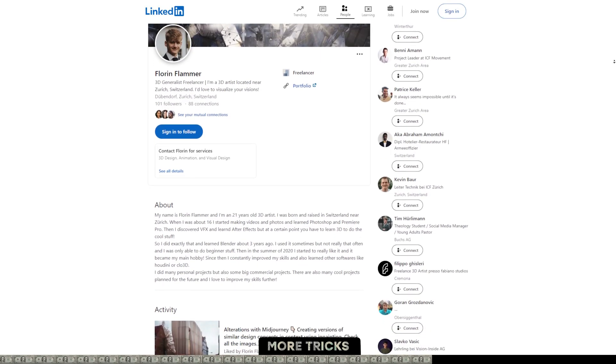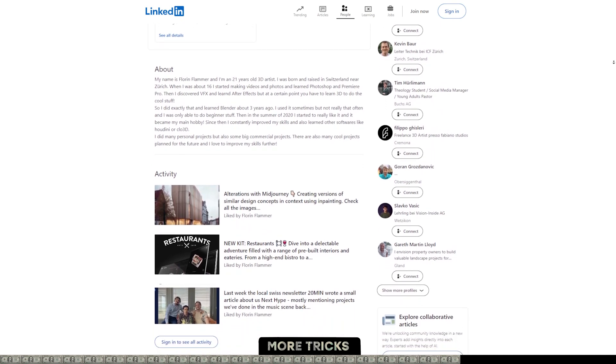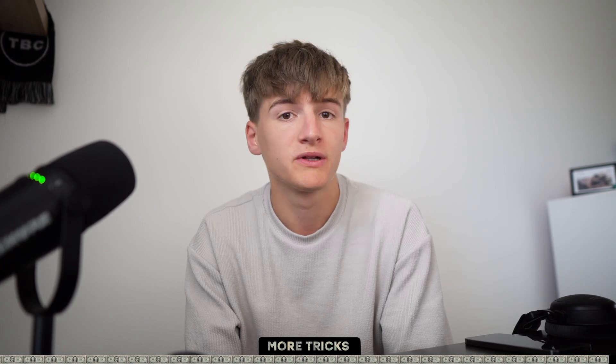A quick extra tip: create your own LinkedIn profile. LinkedIn is a great social media platform to connect and network with people you wouldn't normally reach on Instagram — for example, a marketing person from a big company. It's a really great tool to network with these kinds of people, so make sure to set up your LinkedIn account and connect with other artists, studios, or potential clients.